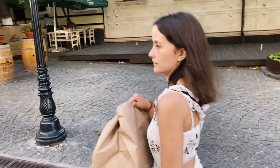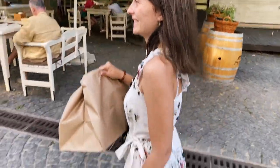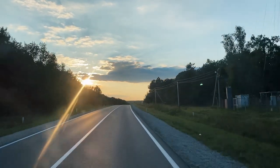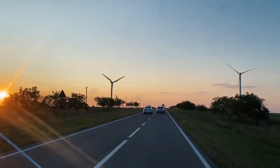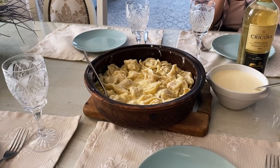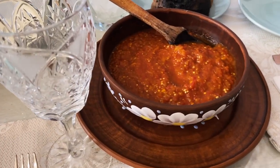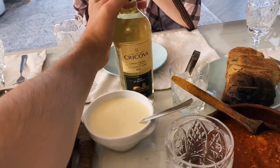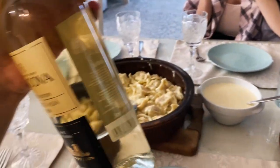We went back to Creme de la Creme and got more desserts because they were delicious. And we are finally having a home-cooked meal — homemade pilimeni and what we call tokanica, which is like a red tomato stew. To complement all this, we're having a Krikova wine bottle that we bought from the winery the other day.